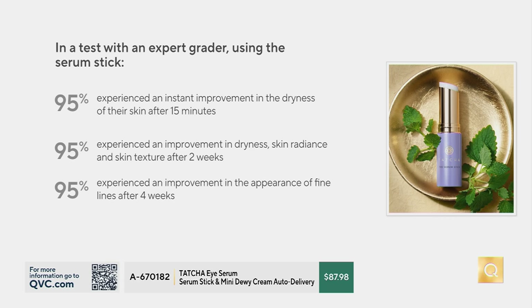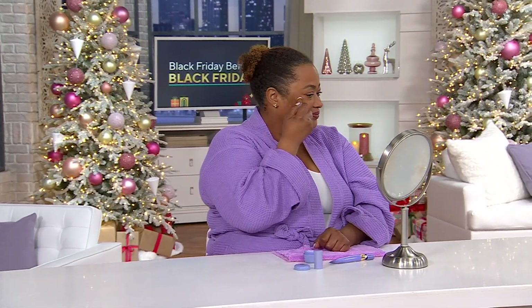When an expert grader measured across the board: 95% of all users experienced instant improvement in skin dryness after just 15 minutes — which you clearly saw in the before and afters. They also measured improvements in skin radiance and skin texture after two weeks, and the appearance of fine lines improved after four weeks. So you get the immediate benefit and then progressive results that just keep going the more you use it.